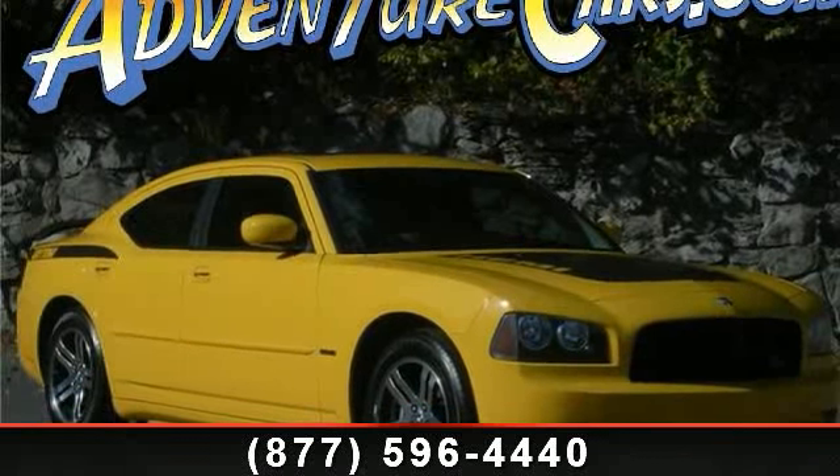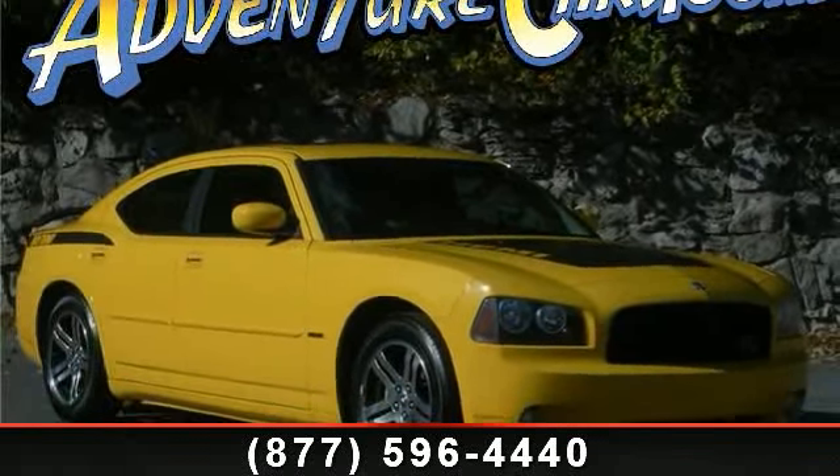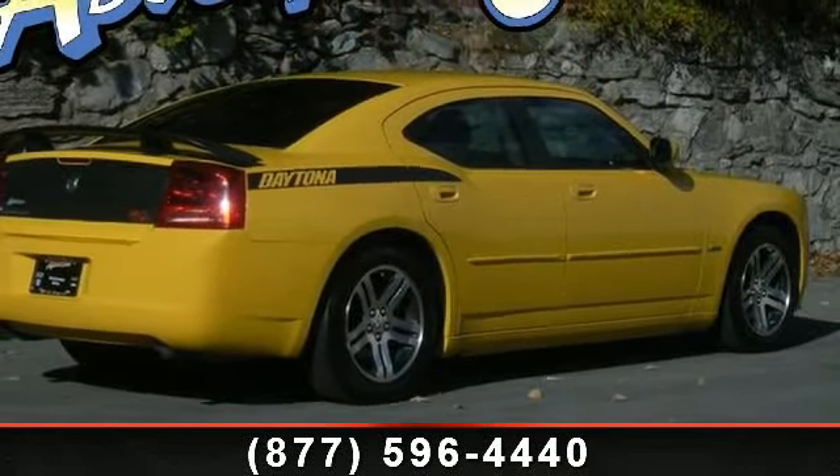Presenting the 2006 Dodge Charger RT. If you are looking for a first-rate auto, this one could be yours today.